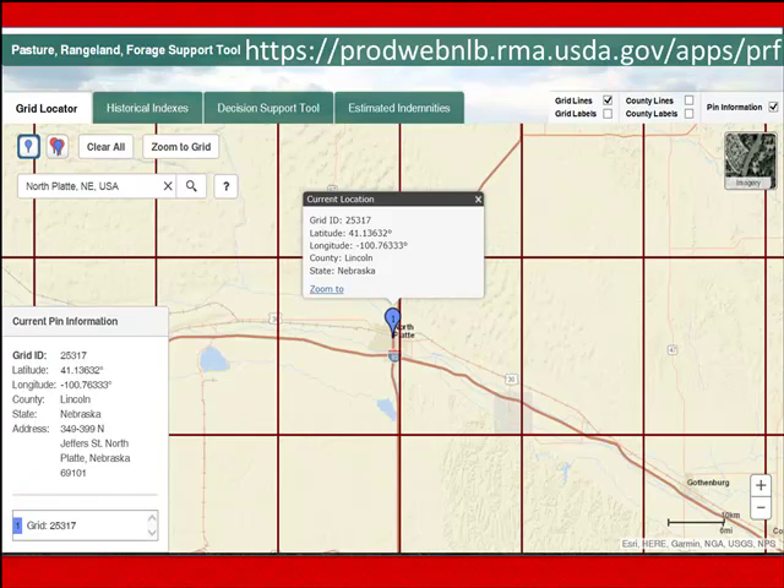For purposes of this presentation, I chose to use the location west of North Platte, Nebraska, and you can see the grid I identified — the ground I'm going to insure — is in grid ID 25317. You can use this tool to find the location for your farm or ranch by putting in a town or a section, township range location. All those can help you find the grid that your ground is located in.